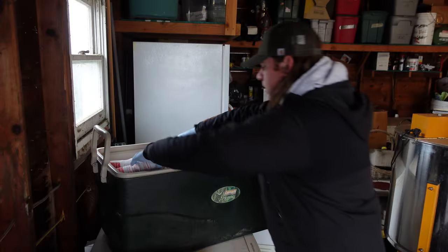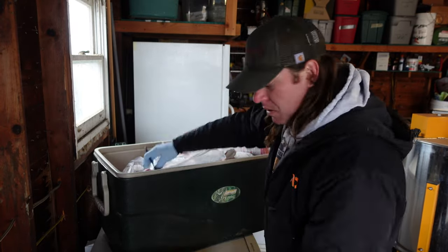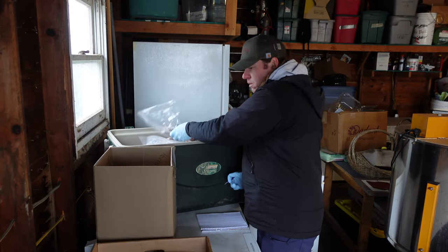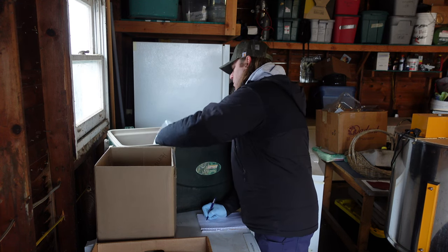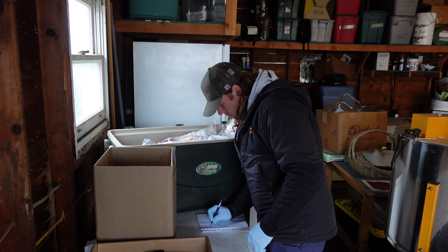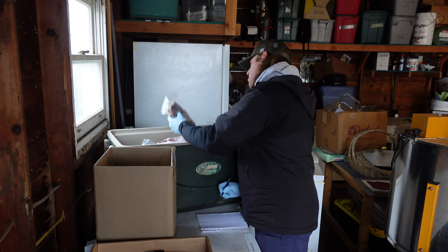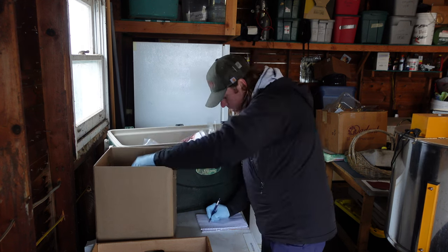This is the half. Two-pound packs of burger. Round steak. Chuck roast. And several packages of New York strip.